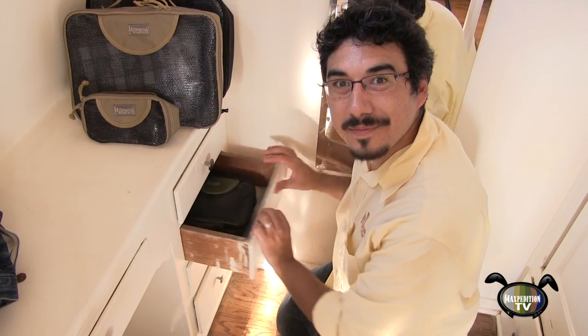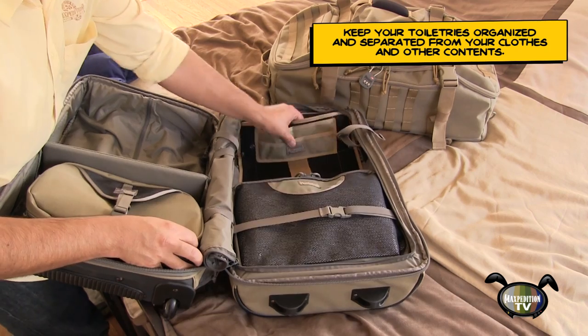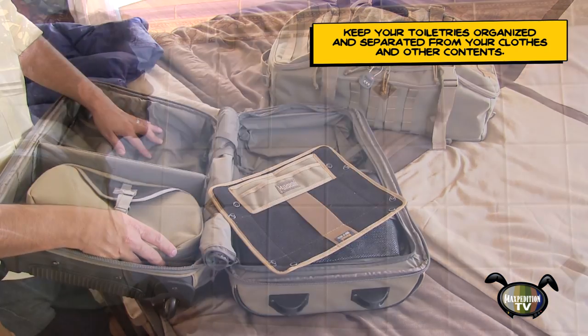Cuboids are simple to store and stack. No more living out of the suitcase. Speaking of, those retention straps sure are convenient. Stephen's tactical toiletry bag and tactical travel tray stayed put for his entire trip.